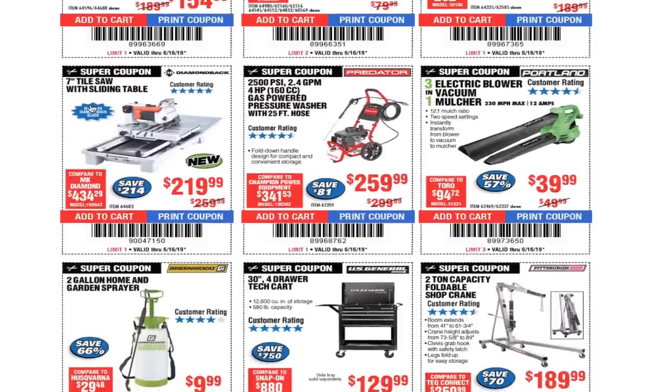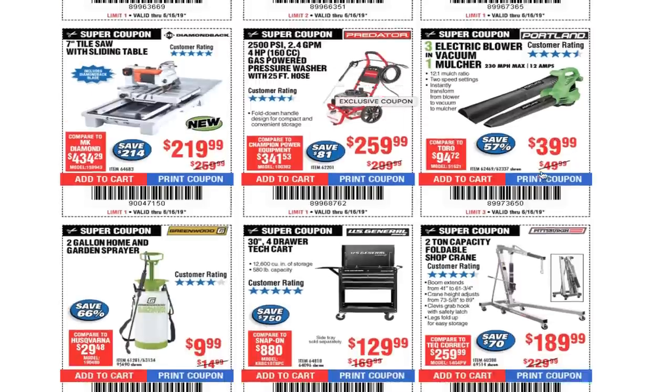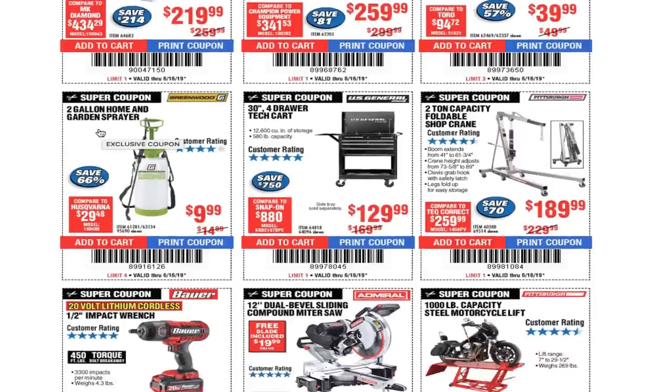7-inch tile saw with sliding table $219. 3-in-1 electric vacuum mulcher — I used the blower part and it works real good for under $30. I do have this one too. I'm a pest control technician so I do a lot of liquid spray, and I bought this for side spray with a different type of chemical. It keeps pressure real good, no leaks, for under $10 — I think it's a great deal.